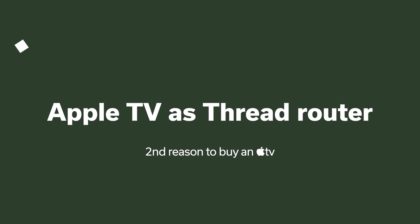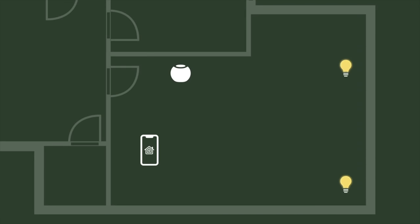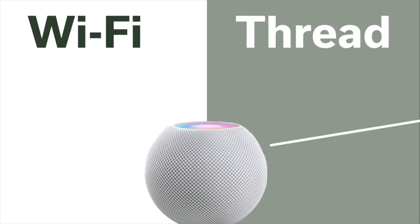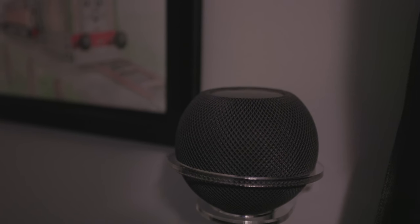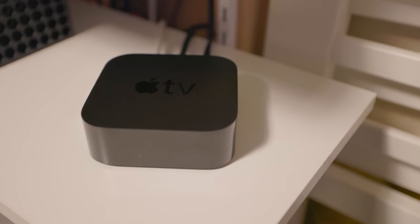The newest generation Apple TV 4K also serves as a Thread border router in your home. HomePod minis and the 2021 Apple TV 4K both serve as Thread border routers, allowing them to talk to HomeKit devices that work over Thread — a reliable, low-power network system designed for smart home devices from the ground up. The border router connects those Thread devices to your home network, and adding an Apple TV 4K strengthens your overall Thread network.